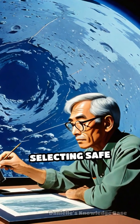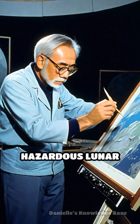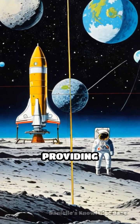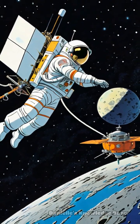These pictures were crucial for selecting safe Apollo landing sites and dispelled fears about deep, hazardous lunar dust. Ranger 8 and 9 followed, each transmitting thousands more images, providing scientists with vital data about craters, terrain, and surface composition.